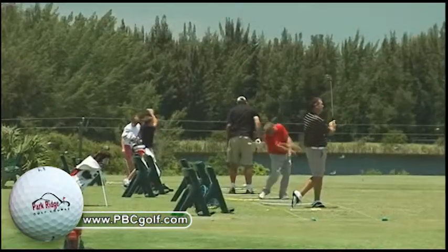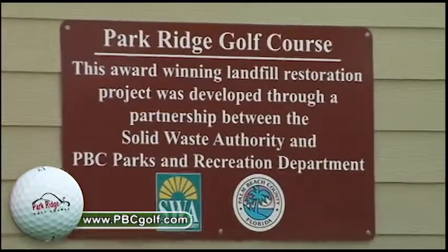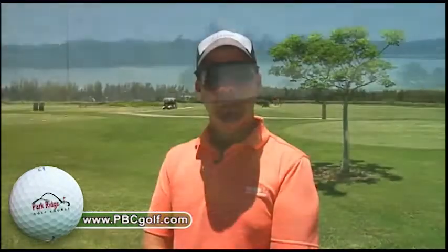Here we are at the number 10 tee. In the background, our driving range and practice facility. What makes Park Ridge Golf Course so unique is Palm Beach County Parks and Recreation and Solid Waste Authority partnered together to take a closed landfill and make a quite unique golf course. Now let me show you some more wonderful views that Park Ridge Golf Course has to offer.